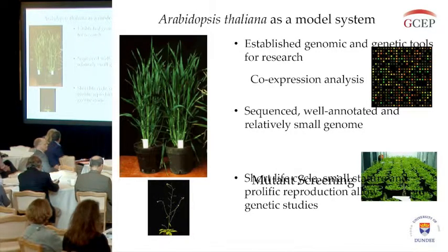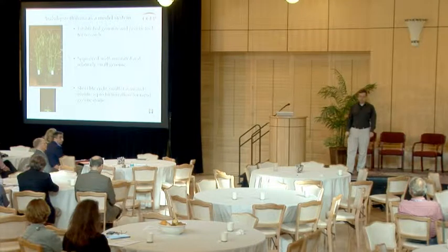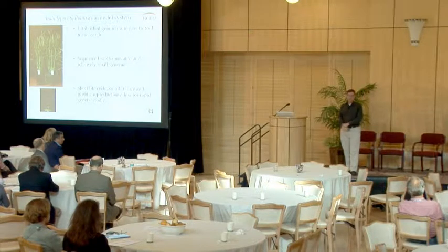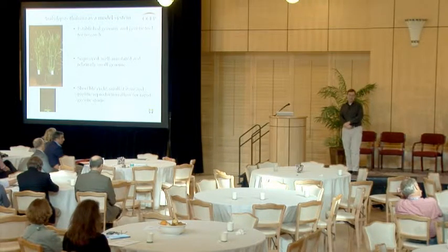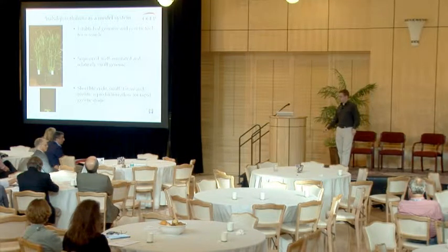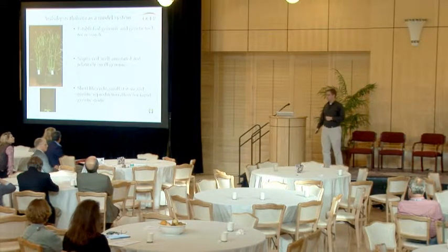We're actually using a plant called Arabidopsis thaliana. We don't use this as an ultimate end product for biofuel production because it's fairly small, but it is a good genetic model system. It has great established genomic and genetic research tools, a sequenced and well-annotated genome, a fairly rapid life cycle, and prolific reproduction that allows for easier study.